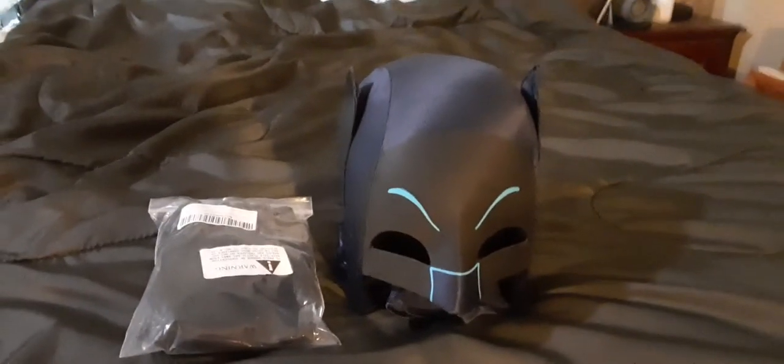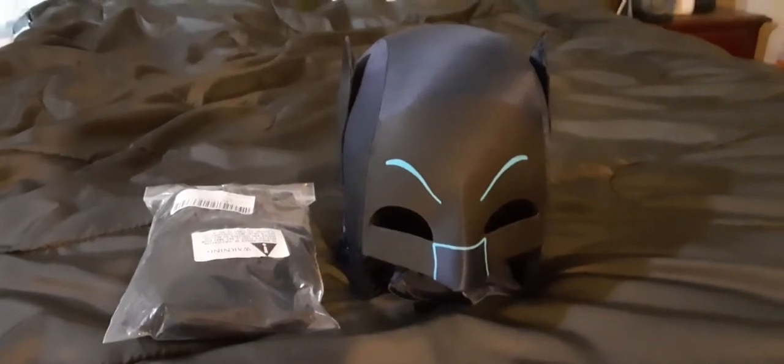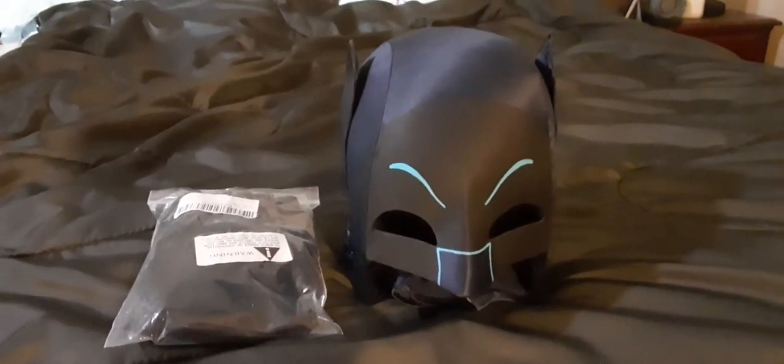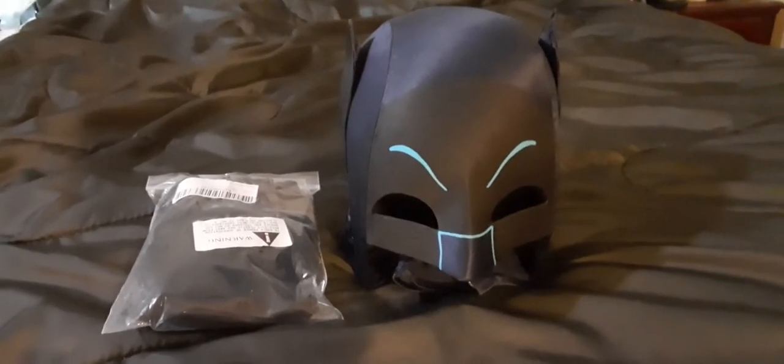Hey Troops, David L. Jarvis here. I had a request to do a little video about the cowl for Mr. Edward Eau Claire in Quebec. Hello Edward, thanks for your request.